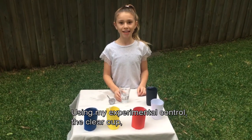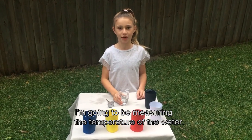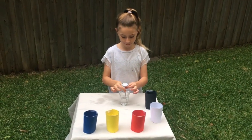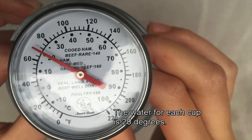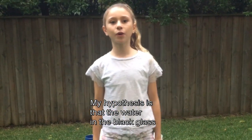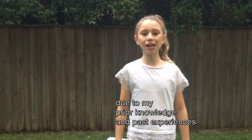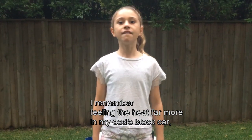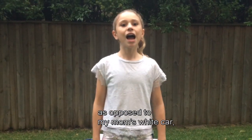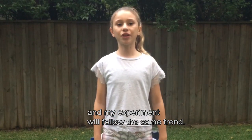Using my experimental control — the clear cup — I'm going to be measuring the temperature of the water. The water for each cup is 20 degrees. My hypothesis is that the water in the black glass will increase in temperature the most, due to my prior knowledge and past experiences. I remember feeling the heat far more in my dad's black car as opposed to my mum's white car, and my experiment will follow the same trend.